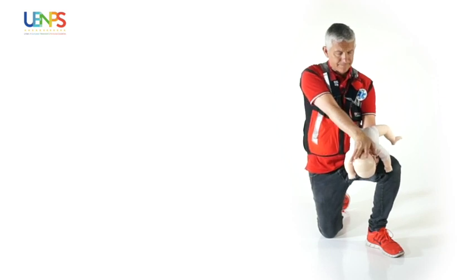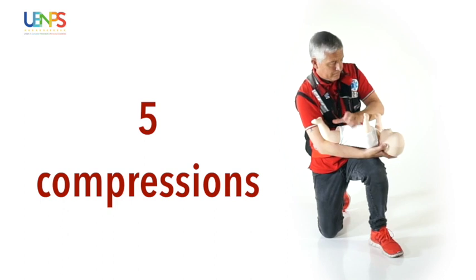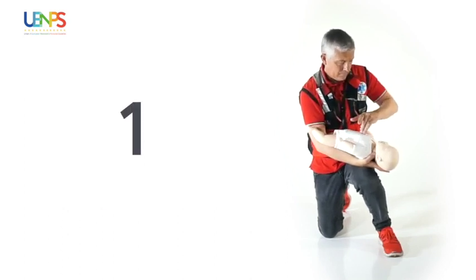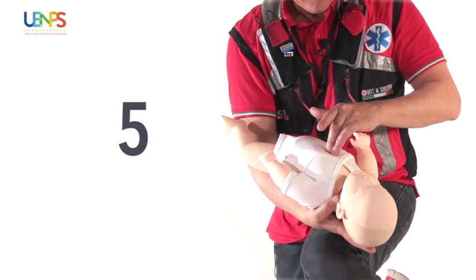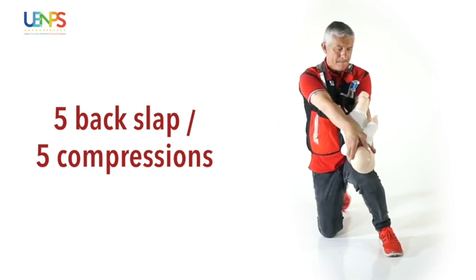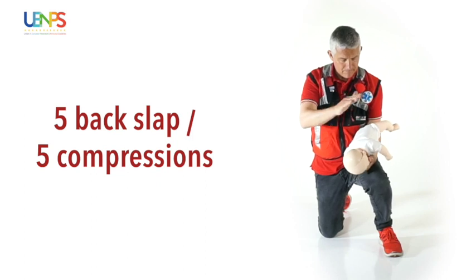We'll turn the infant face up, placing him on our knee again, and we'll perform five compressions at the center of his breastbone, between the nipples. We will continue alternating five slaps and five compressions until the foreign object is expelled, or until the advanced rescue team arrives.